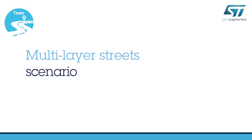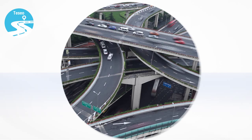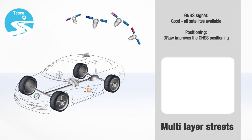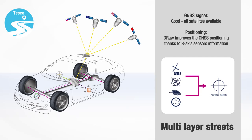Another usual scenario is driving on a multi-layer highway crossing, also known as a spaghetti junction. In these conditions, the car needs to be positioned in three dimensions, requiring measurement of height variation. The multi-constellation tracking feature of Tessio increases the information received by the antenna. In addition, the DRAW software is able to evaluate the position with high accuracy, thanks to a 3D motion sensor such as a 3D MEMS accelerometer.